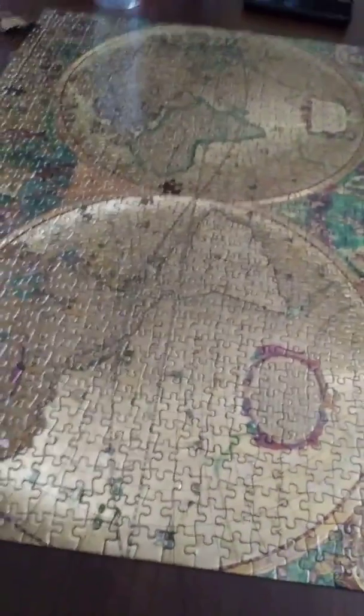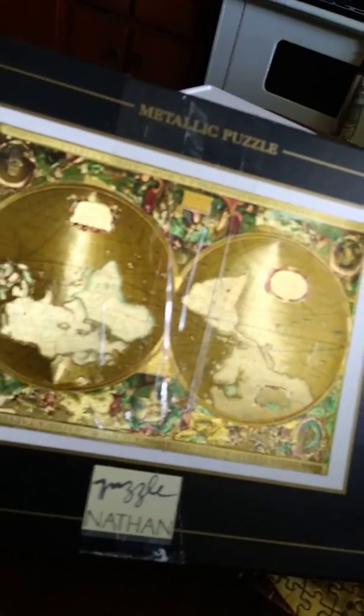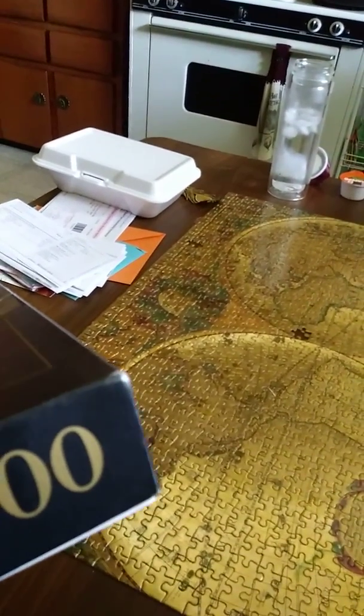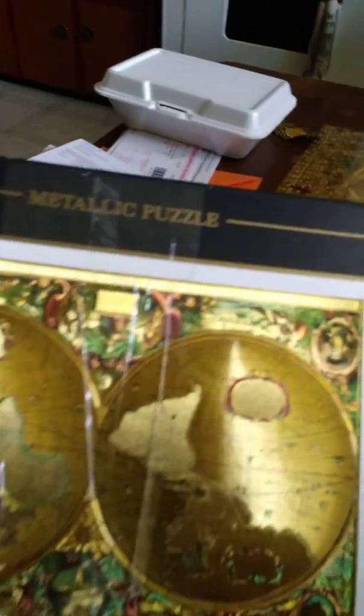Greetings, puzzle friends. Today we are reviewing — it's the globe — Aqua et Terra. They call it Aqua et Terra. A thousand-piece puzzle from Nathan Puzzles.